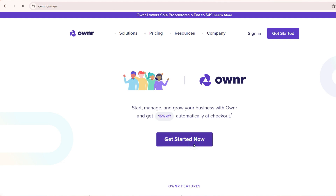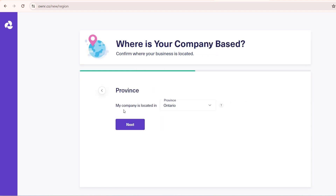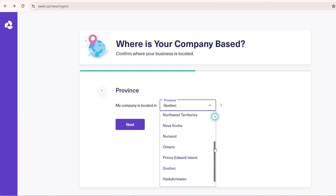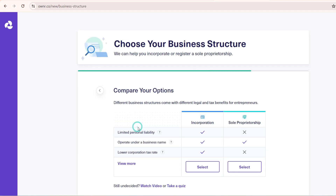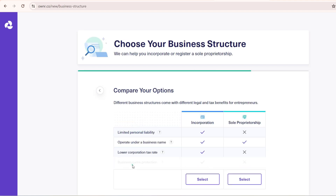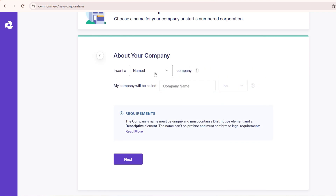With that, we click 'Get Started' and come to the 'Tell About Your Business' page. Click 'New' since we are opening a new business, then choose your province — I'm in Ontario so I select Ontario. Click 'Next' and you get the 'Compare Your Options' page where you can check the difference between incorporation and sole proprietorship. Since we've decided to incorporate, click 'Select'.